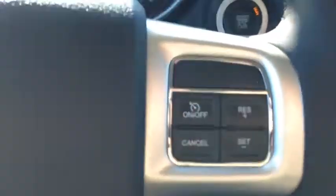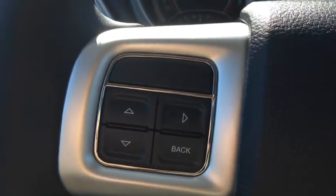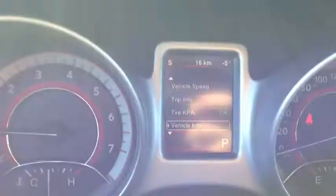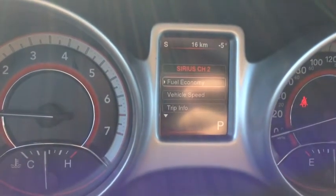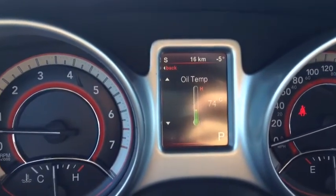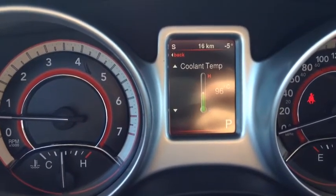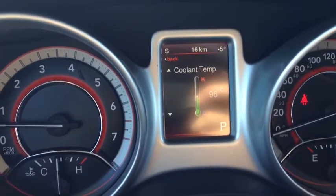On the steering wheel, we have cruise control on the right side. The left side controls the onboard computer information center. For example, you can see vehicle info, tire pressure, trip info, vehicle speed, and fuel economy. You can enter any of these menus. The vehicle info menu shows coolant temperature, oil temperature, oil pressure, transmission temperature, and engine hours. You'll always know what's going on with the vehicle, so you won't have to worry about breakdowns — you'll have some warning if something's wrong.